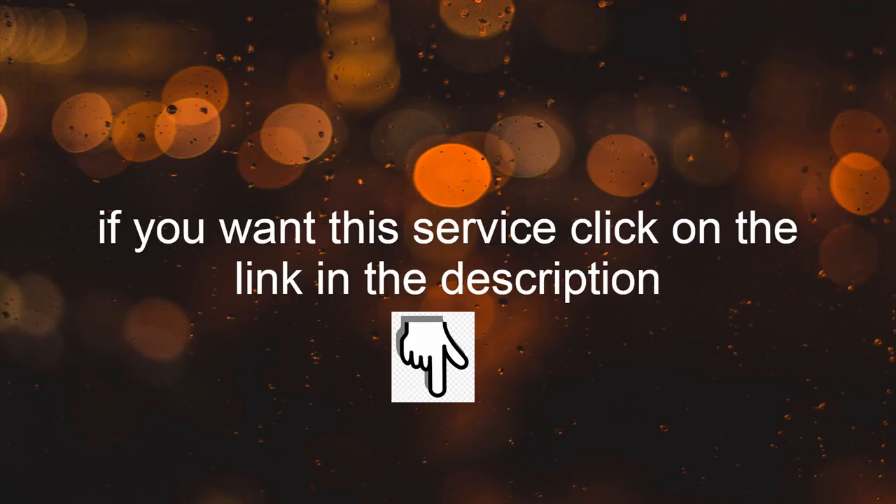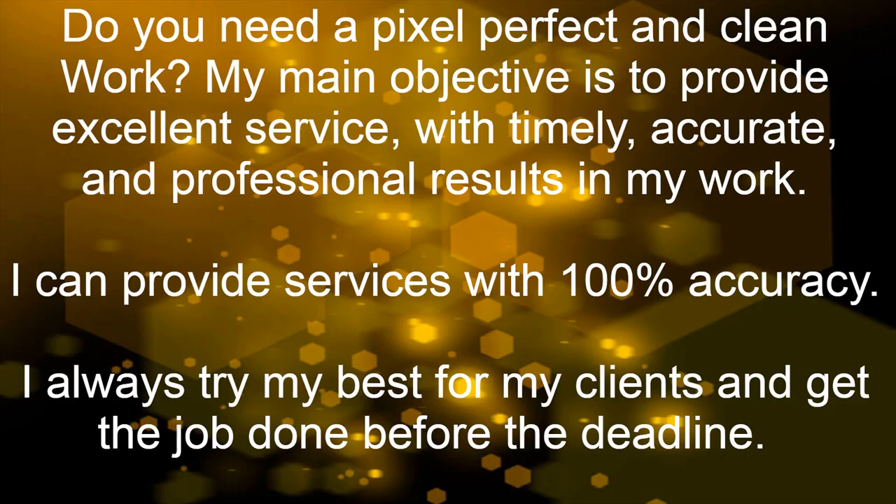If you want this service, click on the link in the description. Do you need pixel perfect and clean work? My main objective is to provide excellent service with timely, accurate, and professional results. I can provide services with 100% accuracy. I always try my best for my clients and get the job done before the deadline.